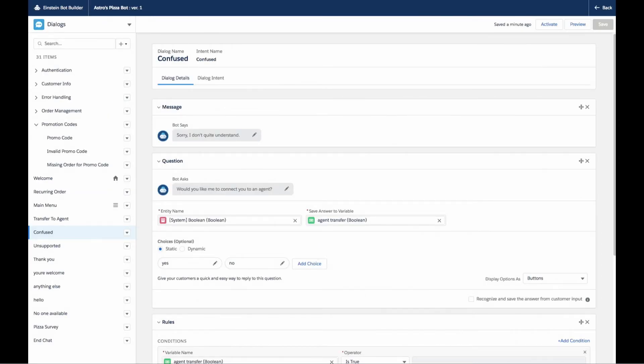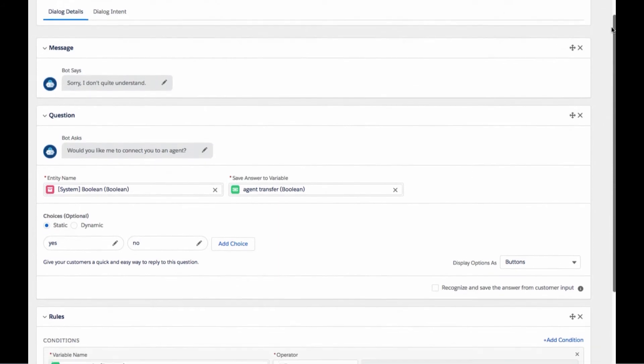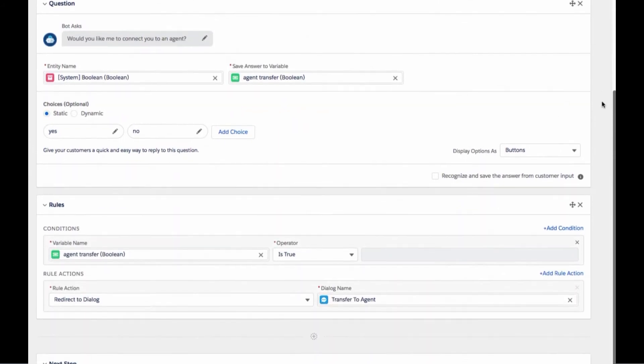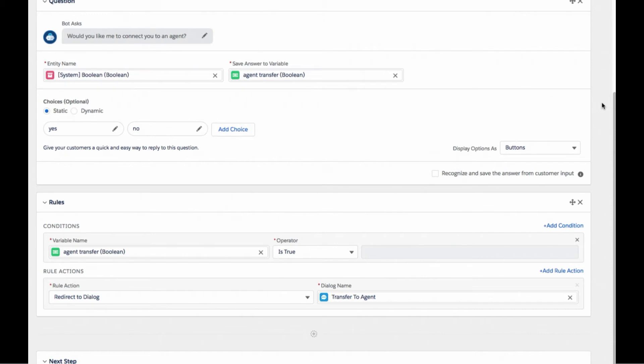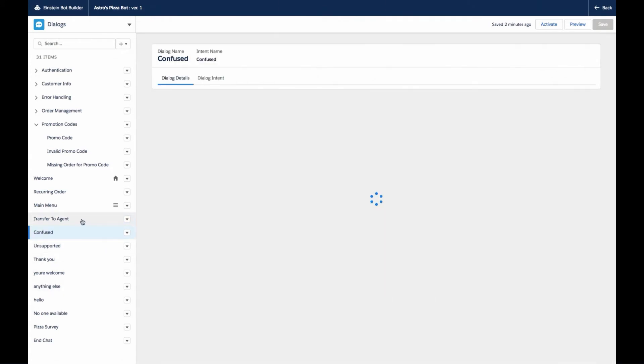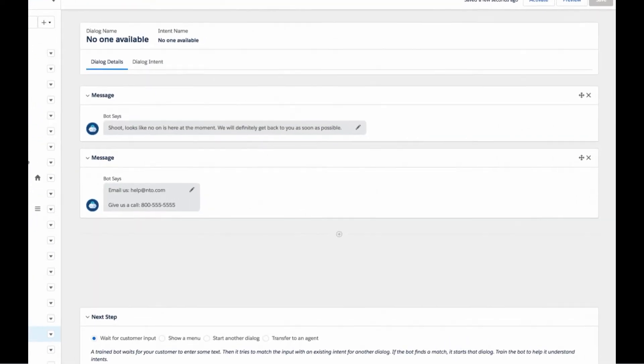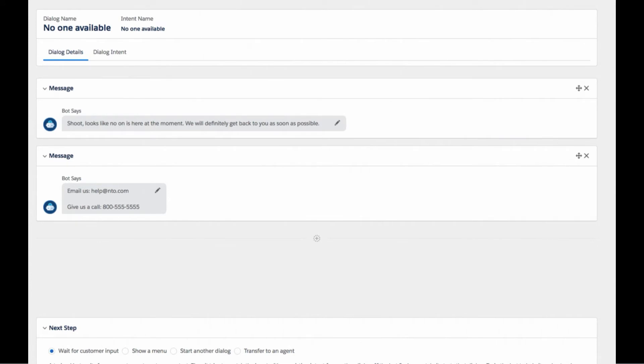Every bot comes with a confused dialogue — this is what gets triggered when your bot can't understand. You can customize this any way you like. Here I've created a rule to trigger an escalation to an agent when one is available. We ask the customer if they want to talk to an agent. The transfer-to-agent dialogue is available right out of the box — here you can customize your routing rules using Omnichannel. And as a best practice, if no one is available, we don't want to create a dead end — you can offer some path on how they can connect with your service center.